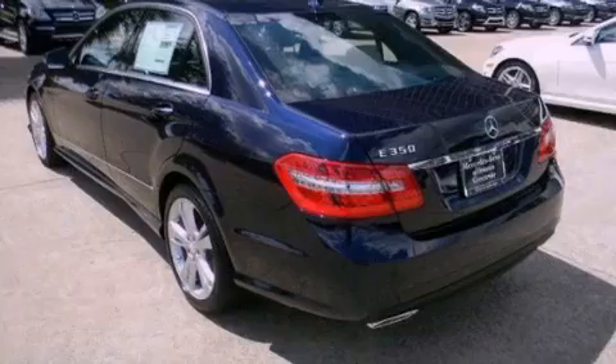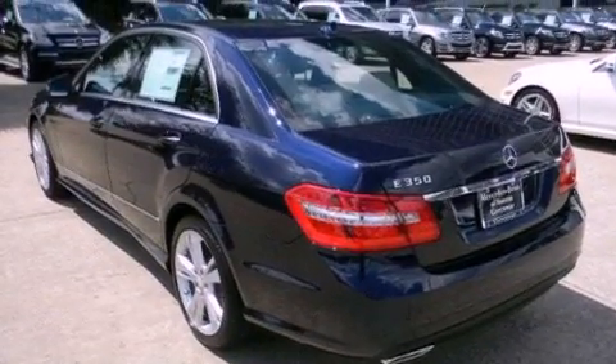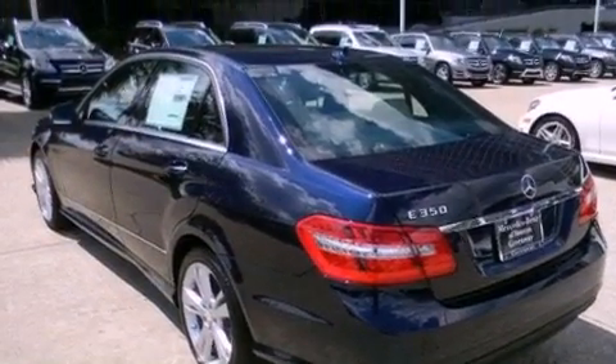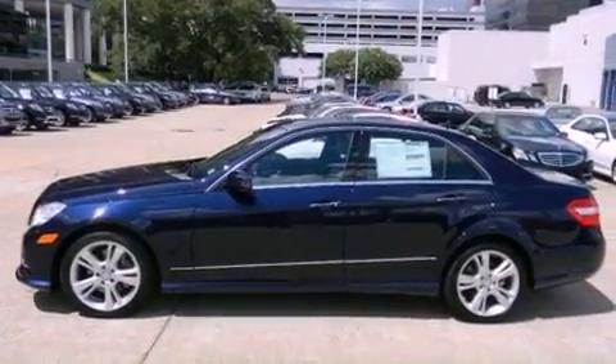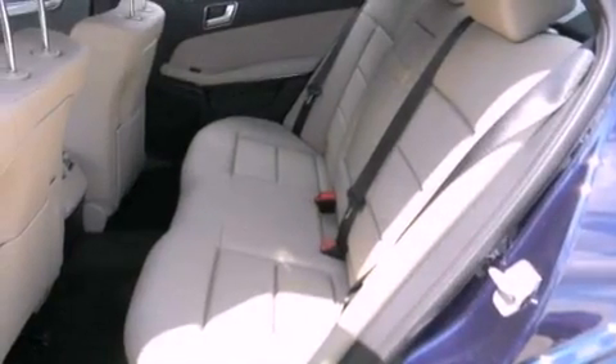The following features are also included: a rear-view camera, keyless GO, lane-keeping assist, a wood and leather-wrapped steering wheel, and the navigation system will help you get from point A to point B on time.